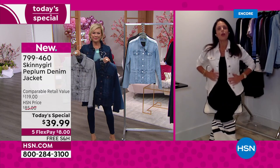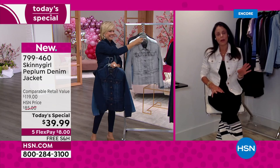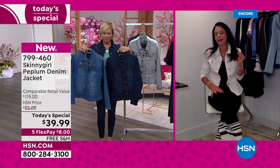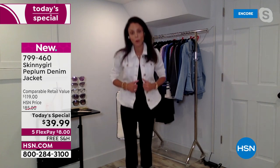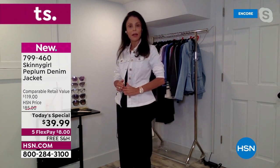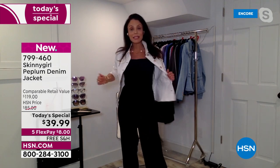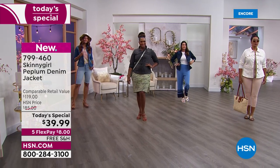You describe this jacket so perfectly when you talk about the subtlety of the peplum. I'm excited because I'm a denim girl and a jean jacket girl, but I don't love boxiness. So much has gotten elevated with clothing — you have to be thinking about every single thing a woman would want. For example, the sleeves don't have buttons; there's no bulk here. You just push them up as if you're pushing up a long-sleeve T-shirt, but with stretch and tailoring.